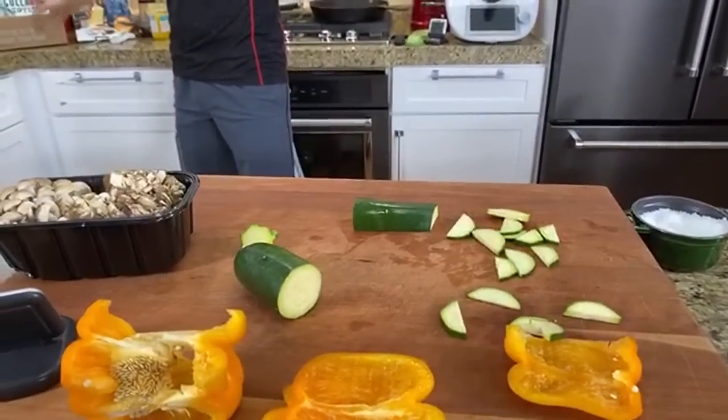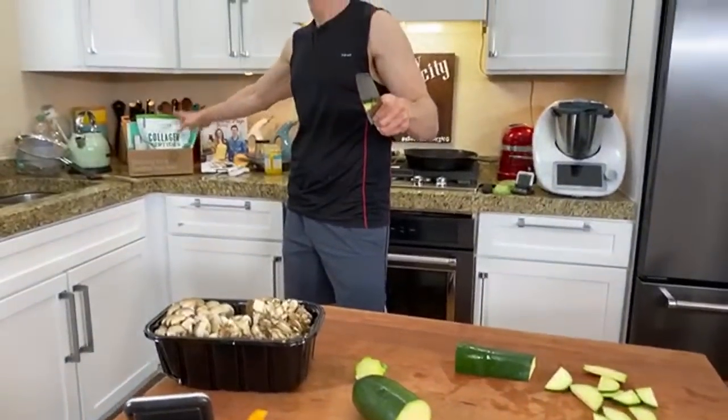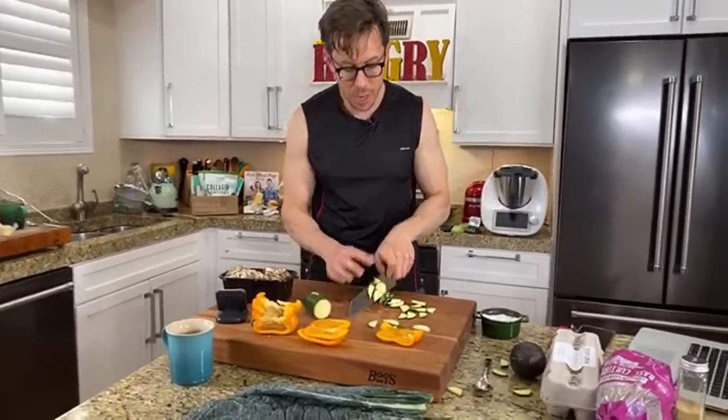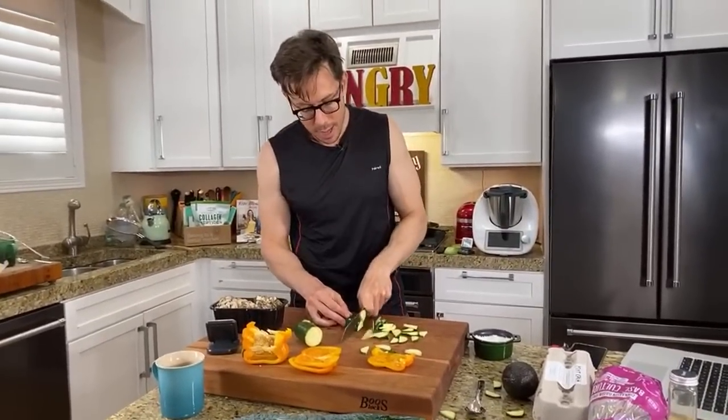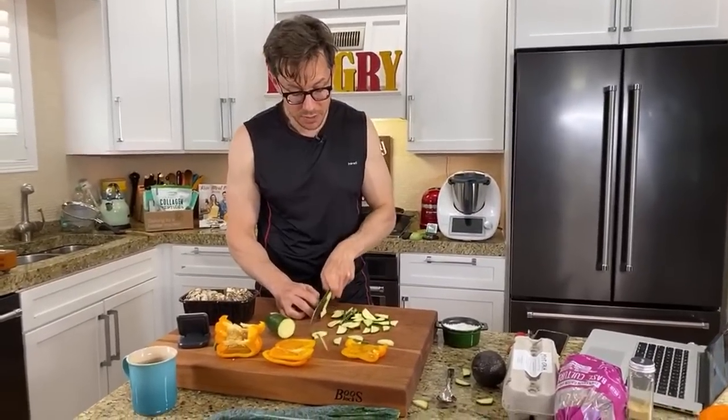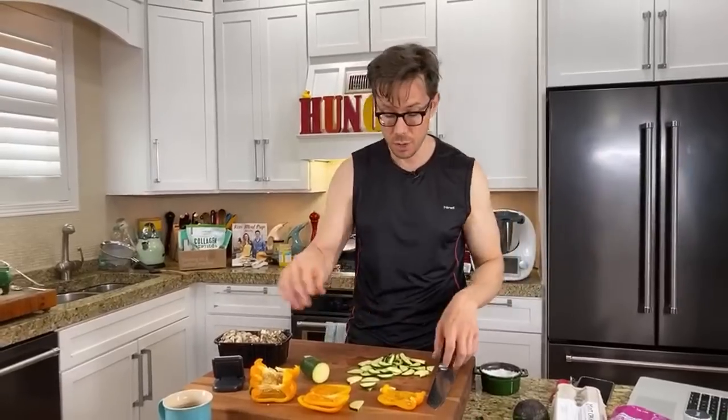All the lovely stuff you'd normally get at the grocery store, Thrive Market has on their website for cheaper, and the box comes to your door. I love to go to all stores — I shop from Thrive, Whole Foods, and Costco. A lot of people ask if Thrive is really worth it, and I say yes because it's very convenient. With my promo link down below, you not only get a free gift, but the annual membership fee of about $55-$59 will be 100% refunded to you if you don't love Thrive after the first 30 days.